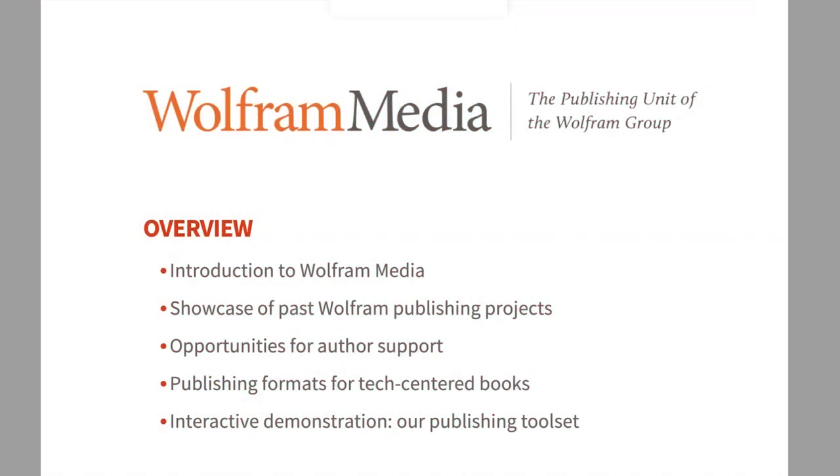Here's a little overview of where our talk is going today. I'll give an introduction to Wolfram Media — what we do, what we're about — show some past projects, and talk about opportunities to support you as authors. We'll discuss formats available for publishing tech-centered content, and at the end we'll do an interactive demonstration of Wolfram Book Tools, our palette for authoring in the Wolfram Language. If you brought your laptop, you're welcome to get it out for that workshop portion.